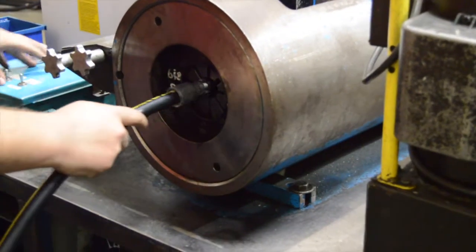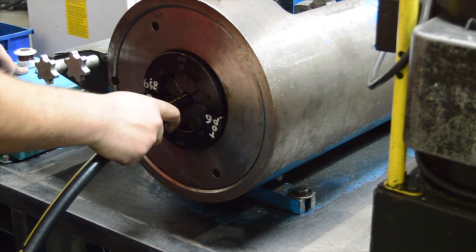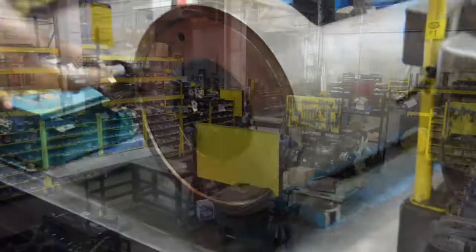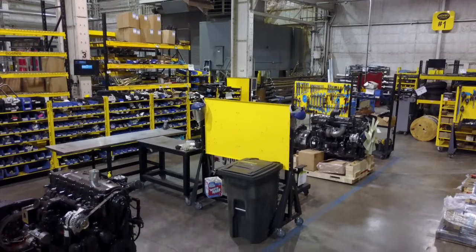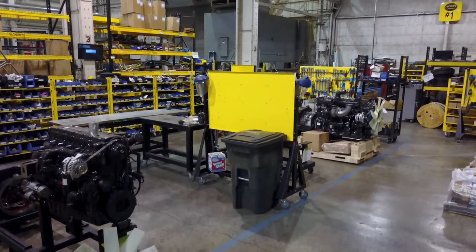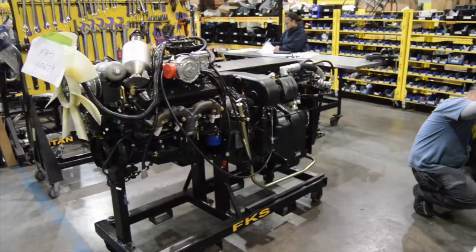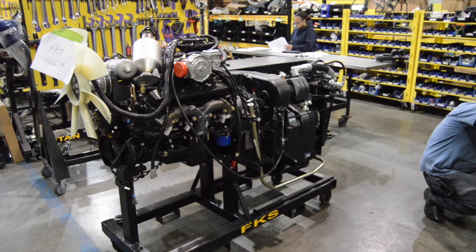A programmable hose crimping machine is utilized to assemble all hydraulic hoses, ensuring proper tolerance for every hose size. All of our diesel models feature Cummins engines, renowned for their durability and reliability, and like all Hoist lift trucks, are 100% made in the USA.